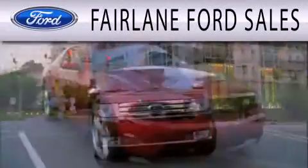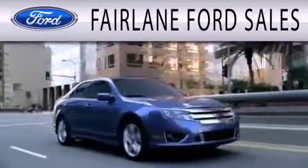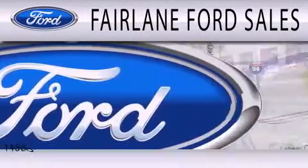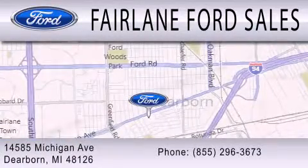Fairlane Ford Sales is dedicated to doing everything possible to ensure that the experience you have selecting your next vehicle is as pleasant as possible. We're located at 14585 Michigan Avenue in Dearborn.